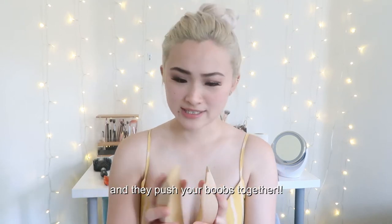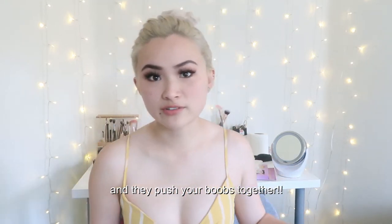Another option for your chest is this sticky bra. You put each side on one boob and then clip it together. They're really great for backless dresses or cute little tops. But the nipple stickers are definitely more practical for thinner tops where you can kind of see through.